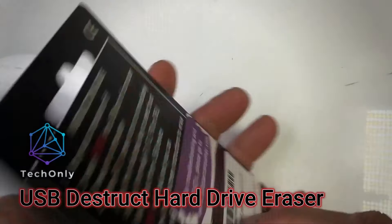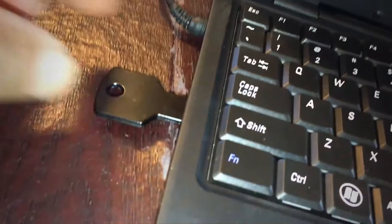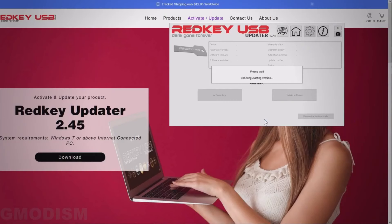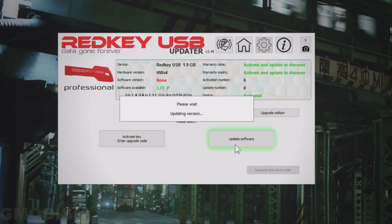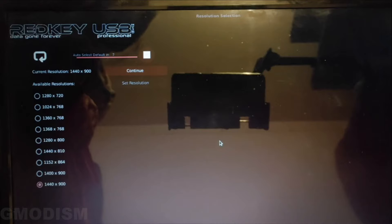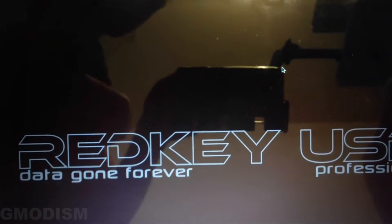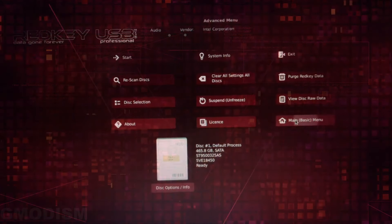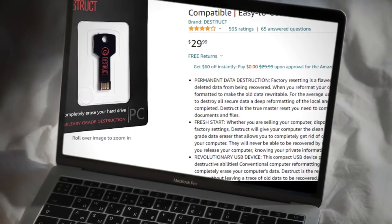This small USB device plugs into your computer and runs a program that overwrites your hard drive with random data multiple times, promising to permanently erase all your data beyond recovery. However, this device is banned or forbidden in some countries because it can also be used for malicious purposes such as destroying evidence or sabotaging systems. It can also damage your computer if not used properly. That said, it is available to purchase freely online.